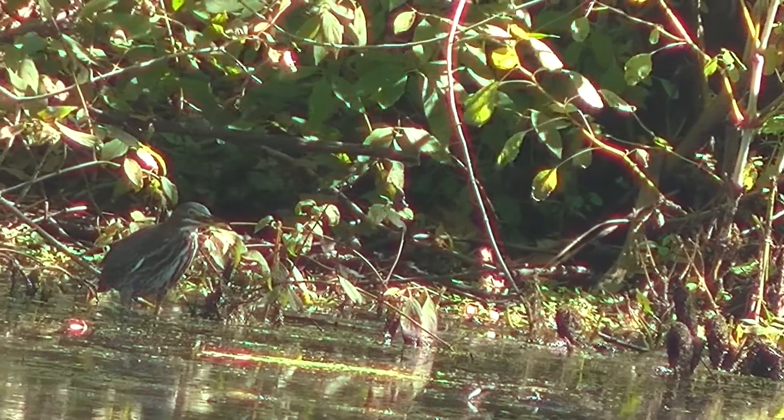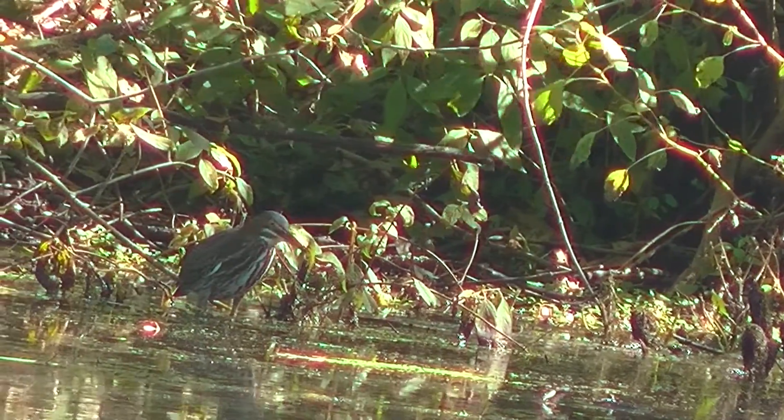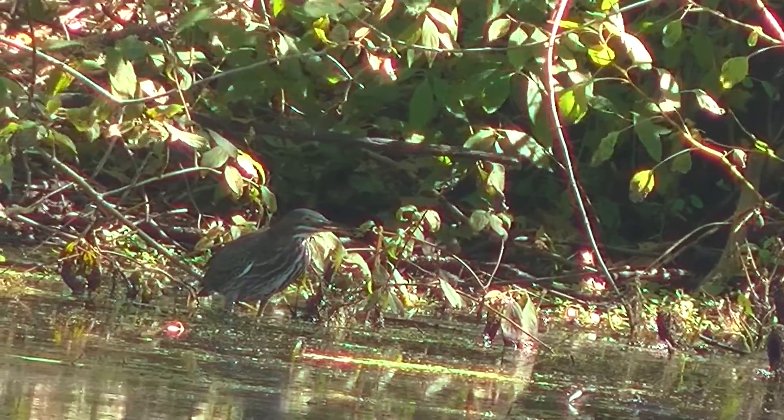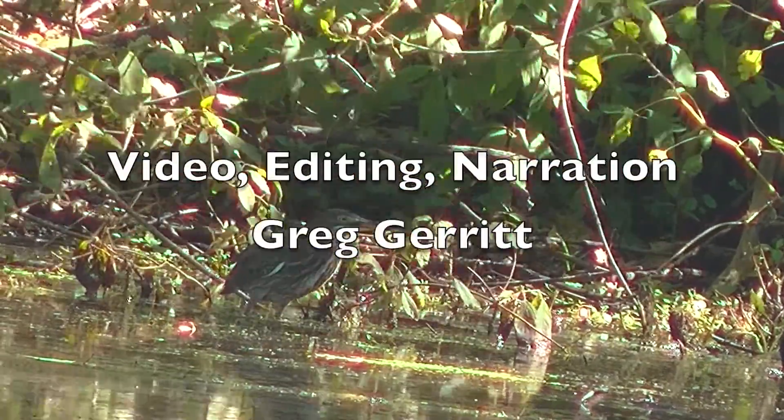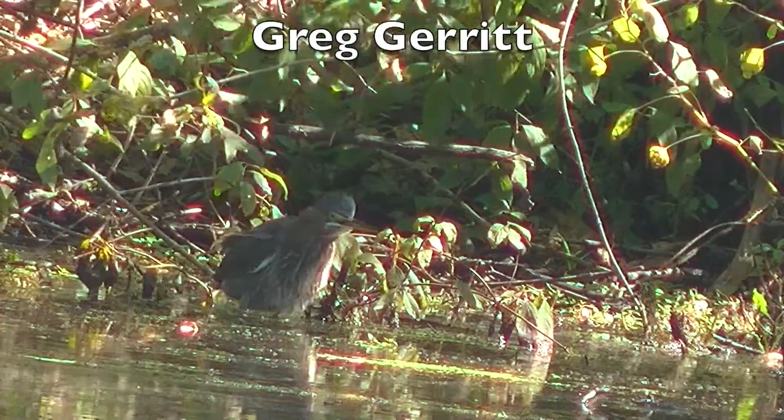As I was starting to think about heading home, the green heron flew across the pond from I don't know where and landed. I didn't really think I had it in sight, but the camera found it. And so it goes.